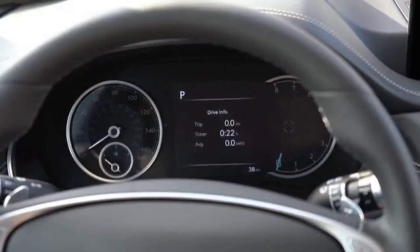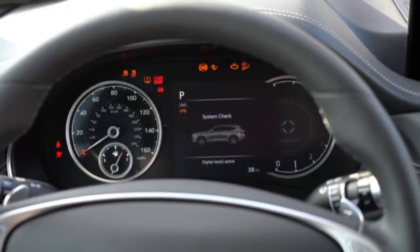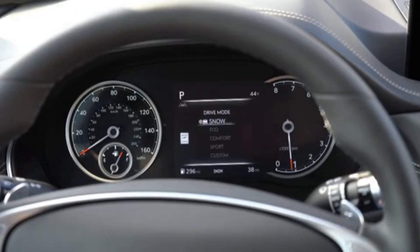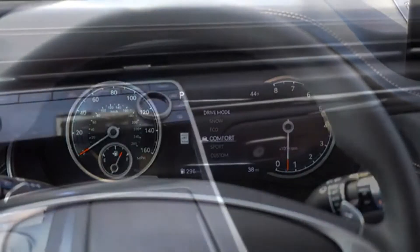Once started up, the speedometer is on the left and the tachometer on the right — the tachometer also serves as a digital portion of the gauges where you can customize different things, including a blind spot view monitor display when you activate a turn signal. Steering-wheel-mounted controls give you access to a variety of functions. Also worth noting: although we don't have it today, a 3D digital gauge cluster comes with the Prestige packages.